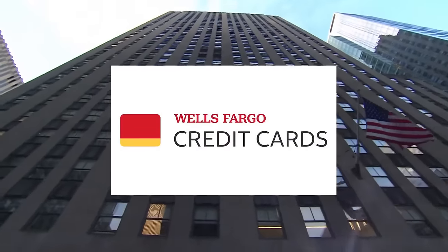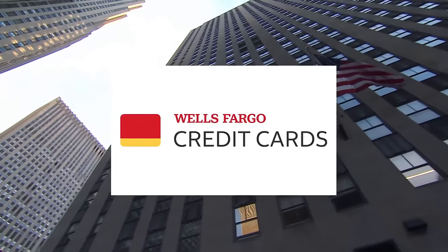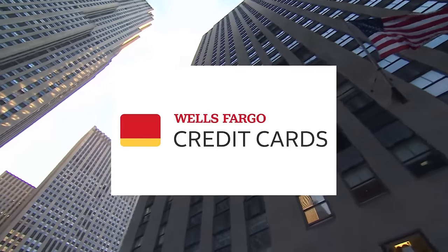Jill's Steals and Deals is sponsored by Wells Fargo Credit Cards — credit cards made for the way you live. That's real life ready.